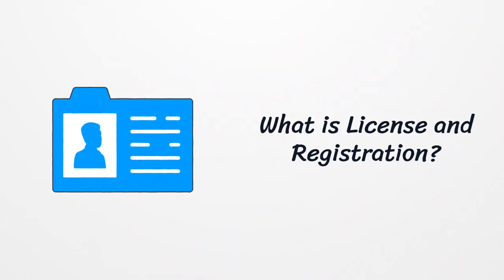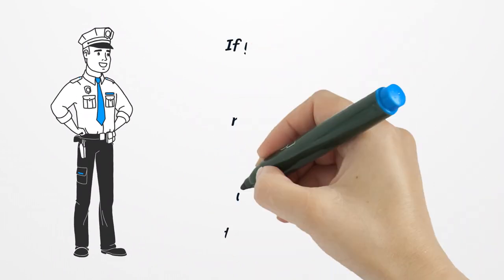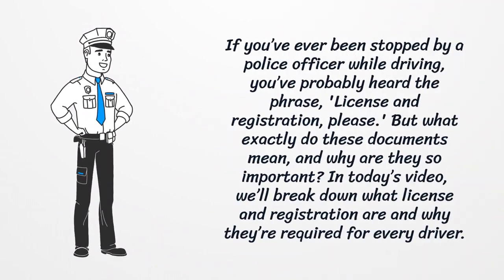What is License and Registration? If you've ever been stopped by a police officer while driving, you've probably heard the phrase, 'License and Registration, please.' But what exactly do these documents mean, and why are they so important? In today's video, we'll break down what license and registration are and why they're required for every driver.